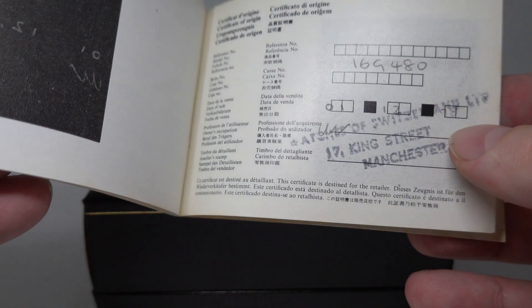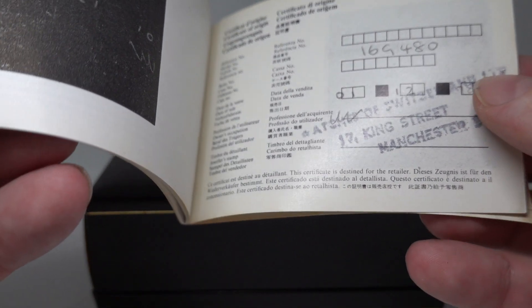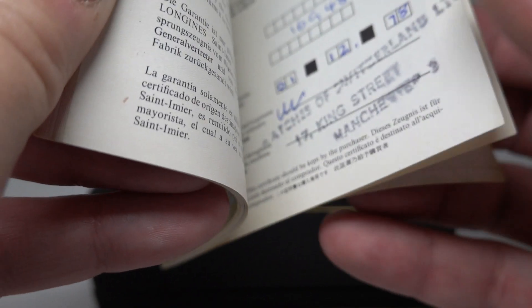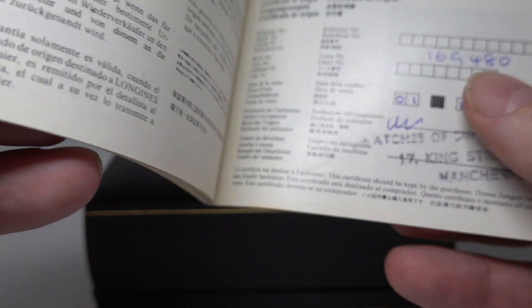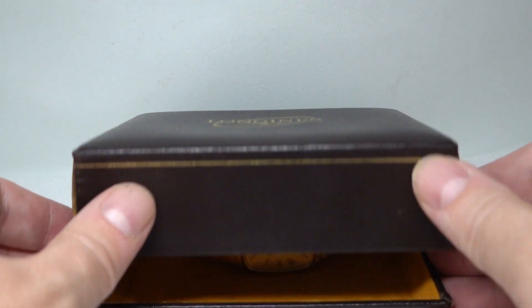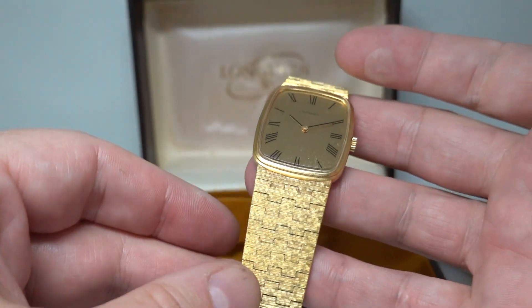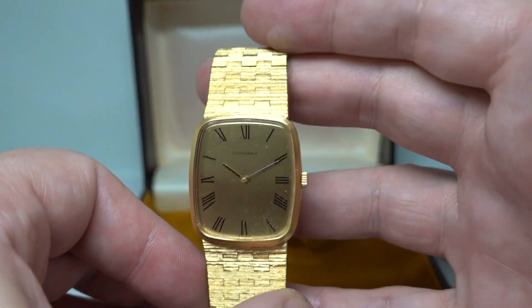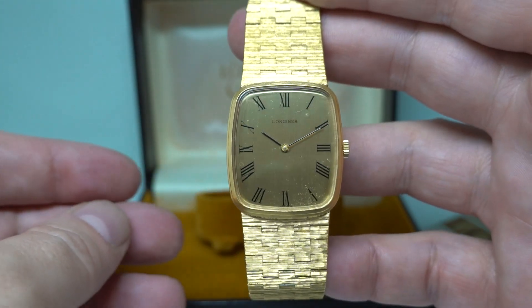Hello watch fans! Birth year watches here, and this paperwork was marked for 1978. It doesn't have the serial number on, but the watch came with that box and that paperwork with a serial number that would correspond for that year, so it would be foolish to doubt it.